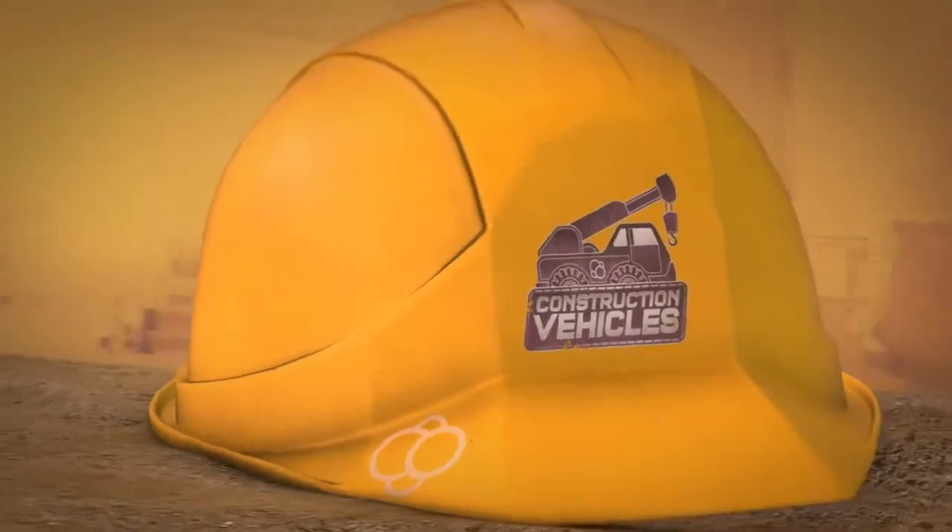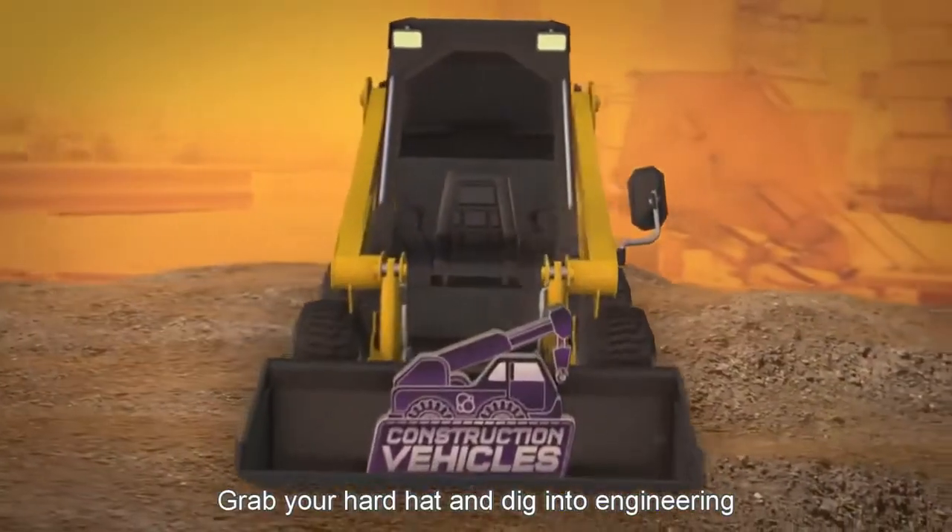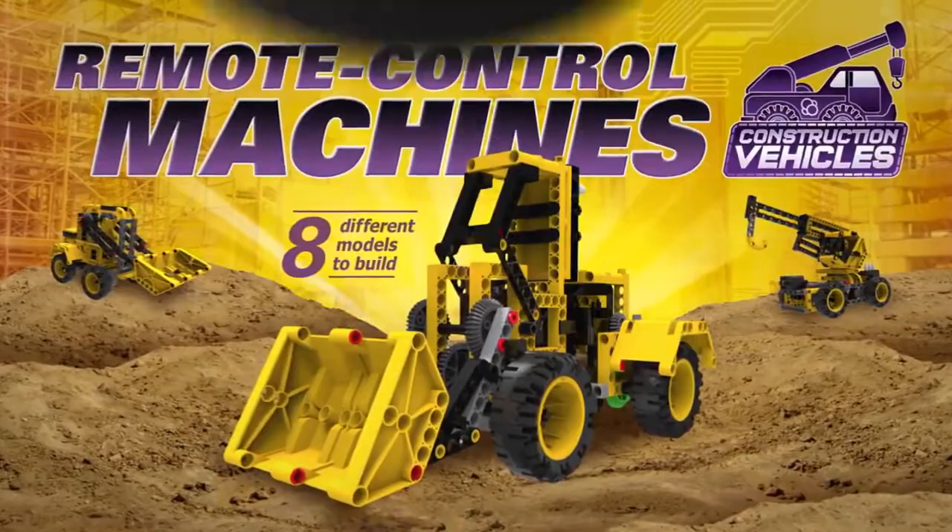Geekko. Grab your hardhat and dig into engineering with remote control machines, construction vehicles.